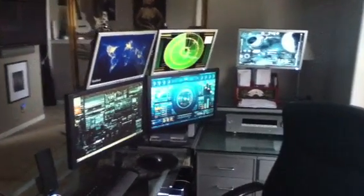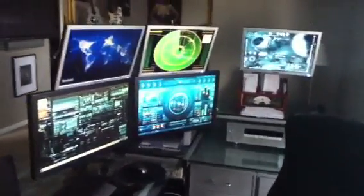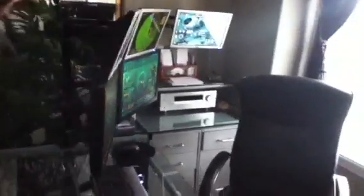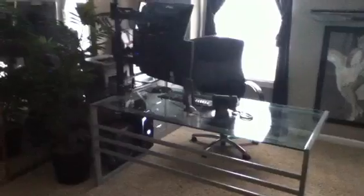Okay YouTube, this is a video I'm making of my computer setup in my office in my home. I'll go ahead and get a walk-up shot here. Here's my desk. I'm running a 5 LCD setup, all on the same computer.